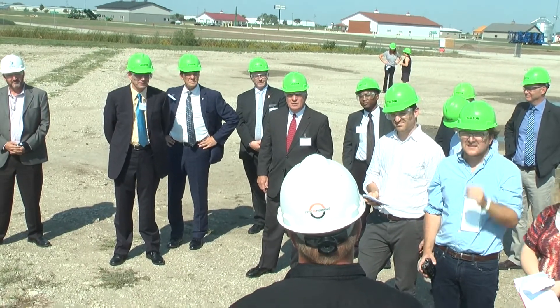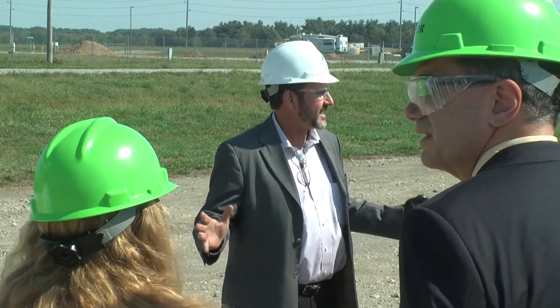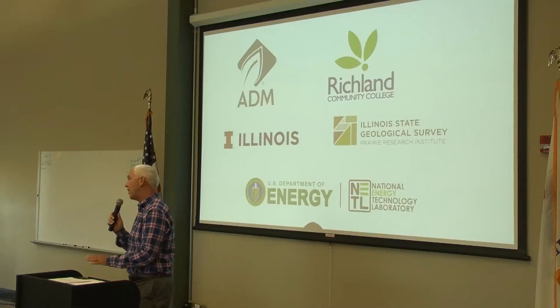The Department of Energy, the state of Illinois, and the community college were very much on board with the exact same goals. They want to learn, they want to do more for the environment, they want to learn about carbon dioxide emissions and how we can take care of and reduce those emissions. So we have the exact same goals.